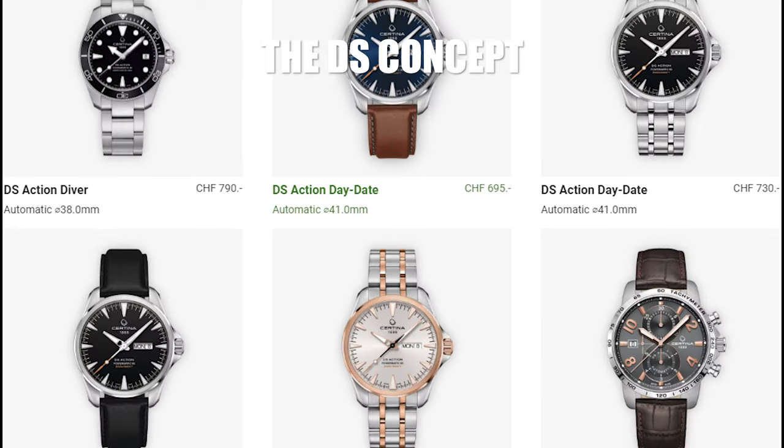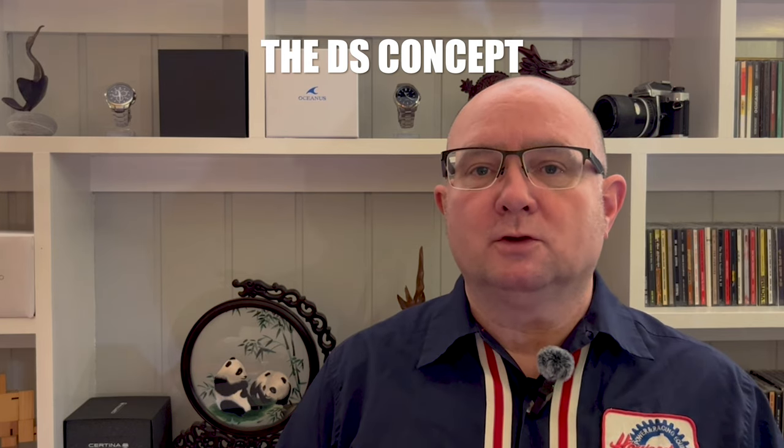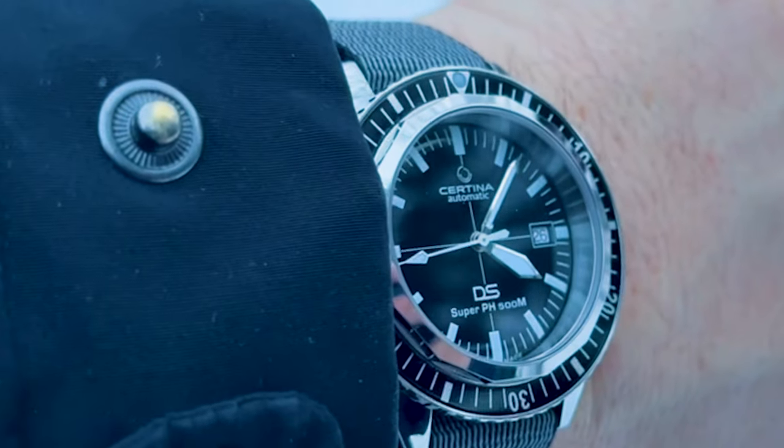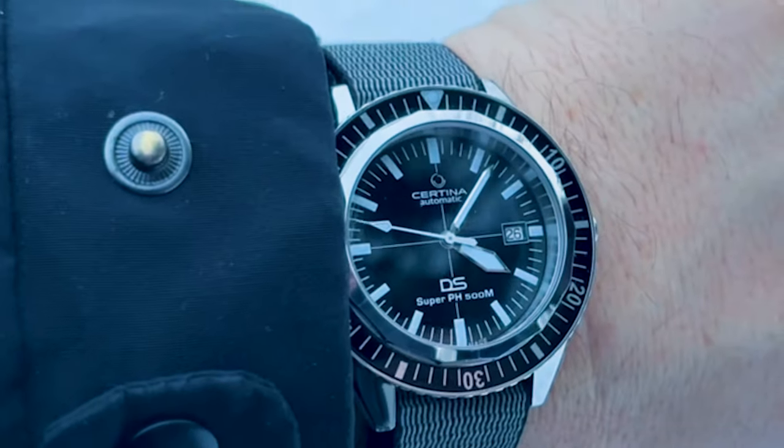The name Certina is taken from the Latin word 'certus,' meaning certain or assured, underlining that this brand is about quality and reliability — and it fits the brand well. They produce sporty and tough watches at fair prices. Many Certina models carry the DS name, which stands for Double Security. Certina watches have been carrying this name since 1959 — that's 65 years. The double security is achieved by using an O-ring between the case and the movement to provide shock resistance, in addition to the Incabloc conventional shock absorber.